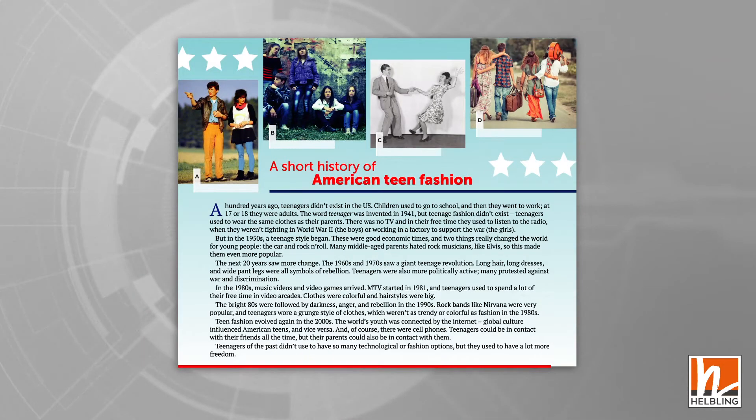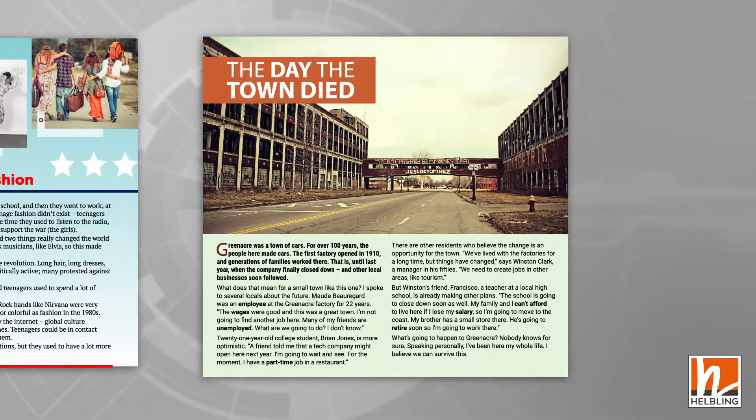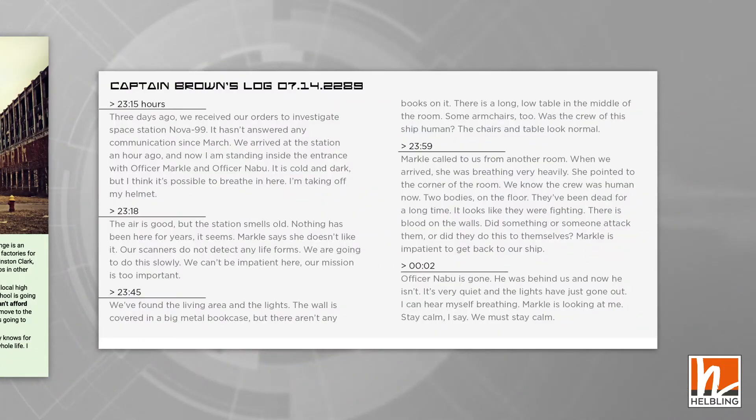In each level of American Studio you will find a wide range of text types, both in the student's book and in the workbook.